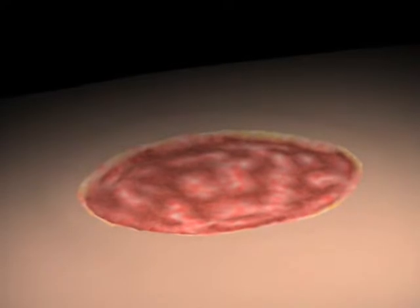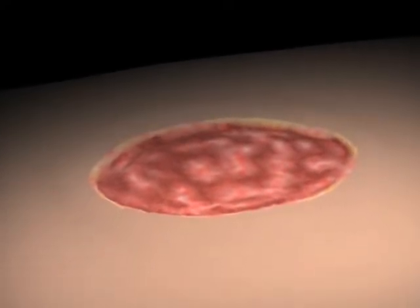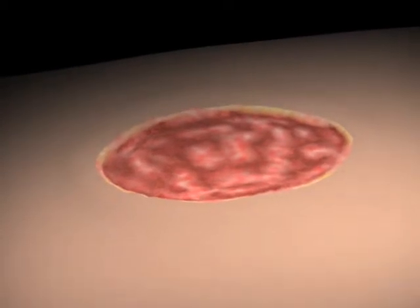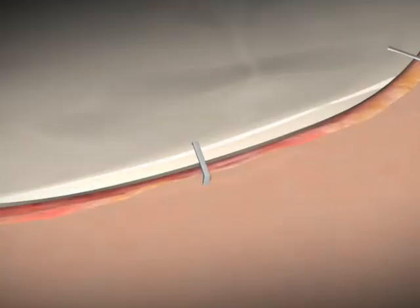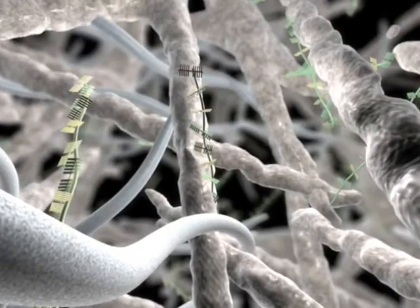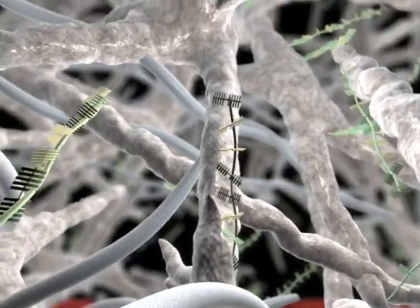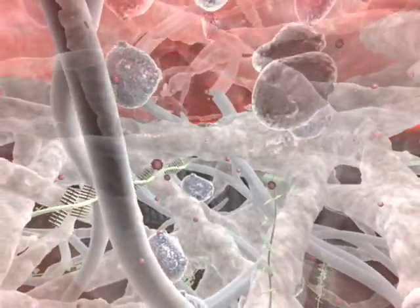Decellularized dermis with MatriCell technology offers a native scaffold for the recipient's natural healing response to proceed. Easy to use and biocompatible, the allograft can be applied inside the wound and secured with sutures, staples, or Steri-Strips. As shown in a wound application, this flexible allograft consists of collagen, elastin, proteoglycans, and vascular channels that provide a sturdy scaffold for cell ingrowth.